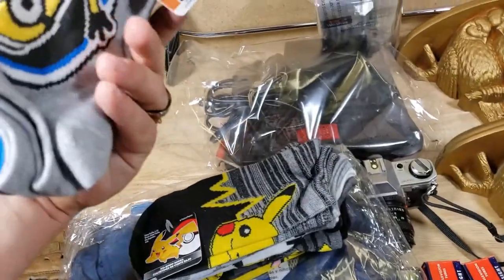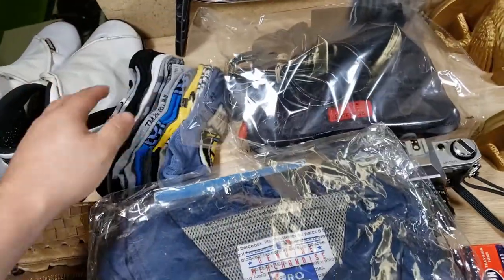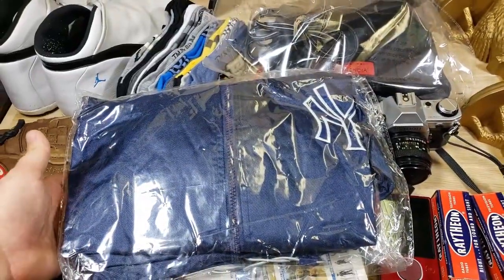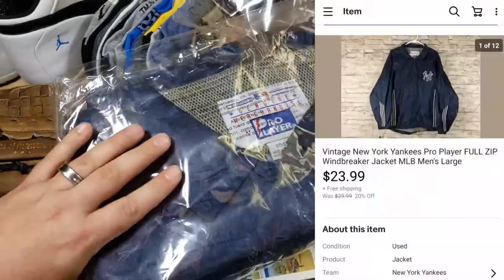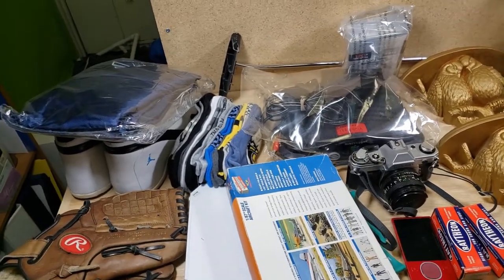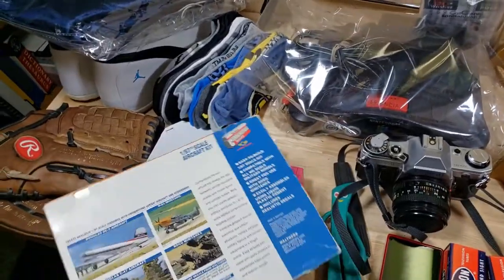Some more socks sold — this is the Despicable Me and Pokemon lot — sold for $15 shipped, paid a buck each. There's also a Yankees pro player jacket here — might be majestic, not sure. This sold for $24 shipped. I paid five bucks for it at a thrift store almost two years ago, kept lowering the price, and I'm so happy to see that one gone.